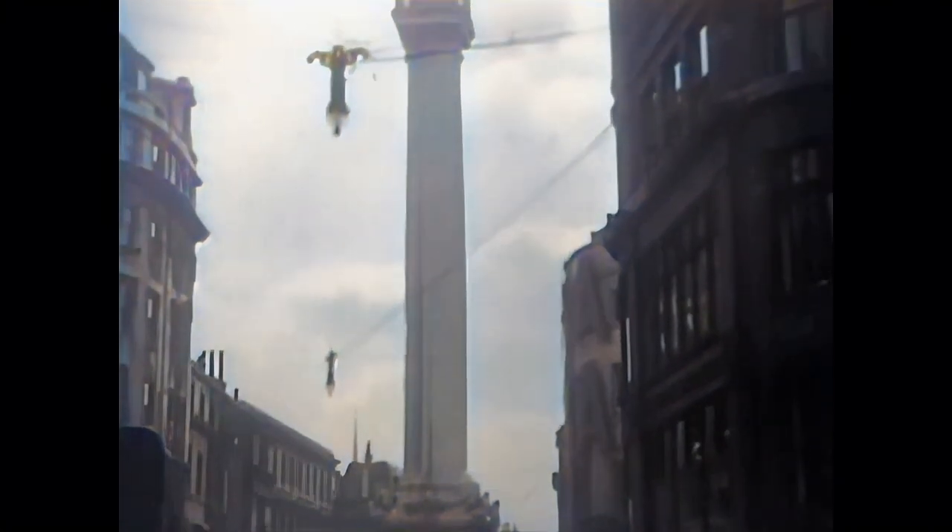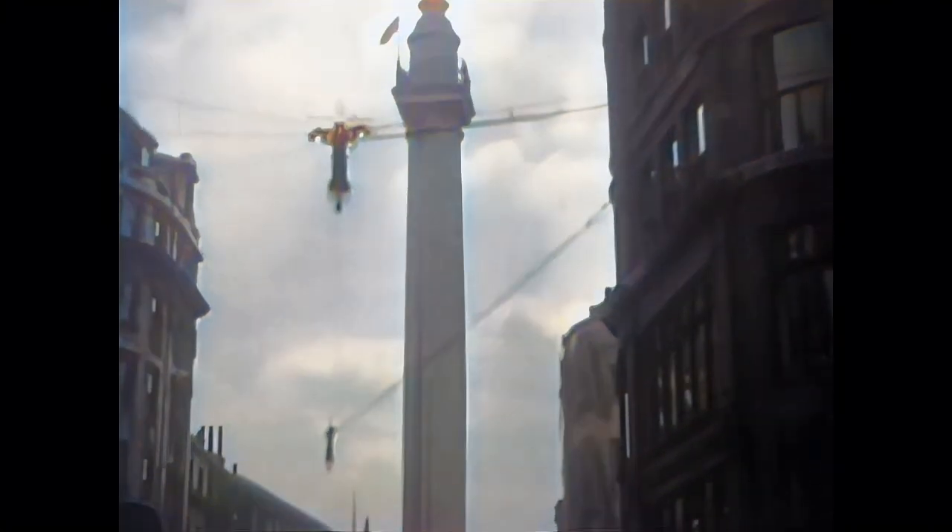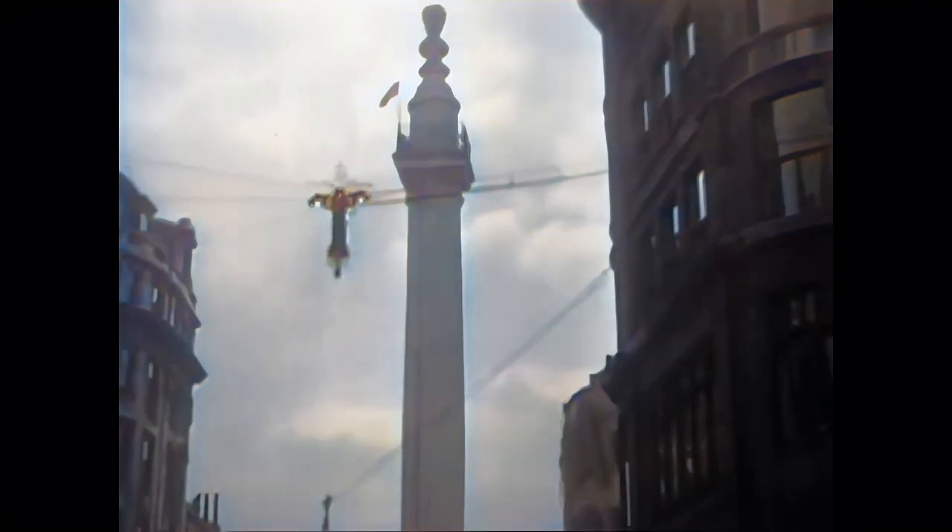The famous monument that commemorates the Great Fire of London in 1666, that started in Pudding Lane and totally gutted the medieval city.